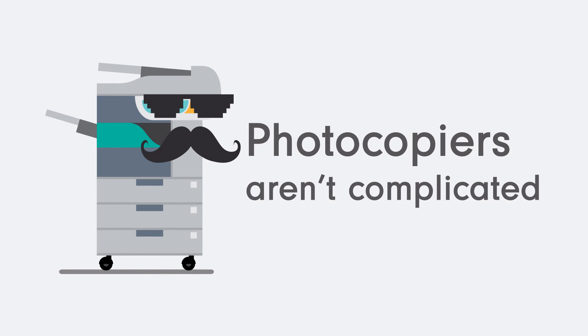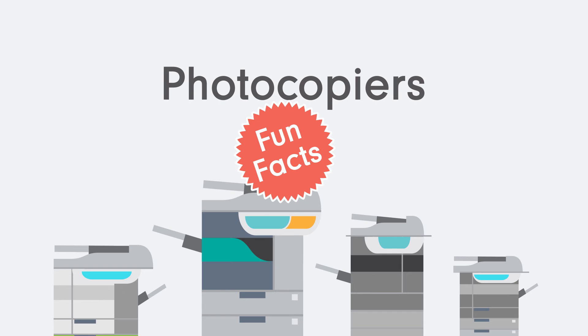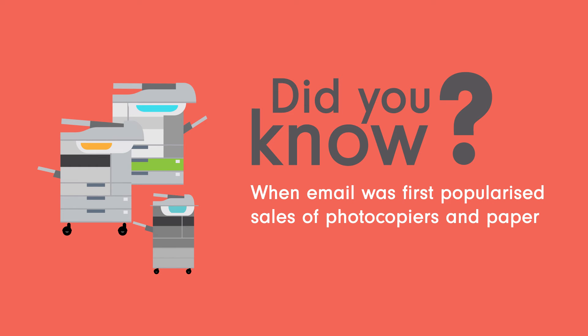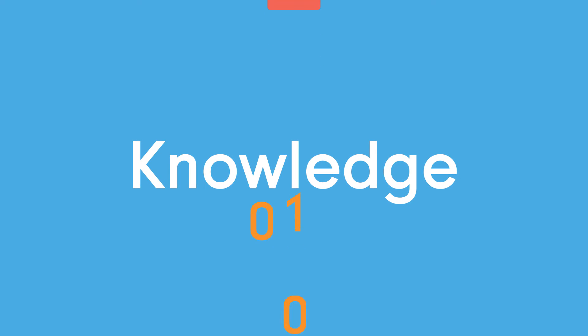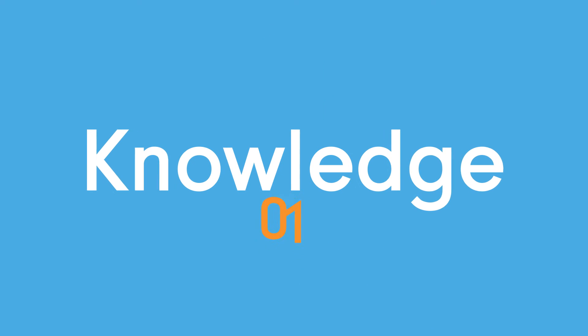Photocopiers aren't all that complicated, so how about a fun fact about photocopiers instead? Did you know that when email was first popularised, sales of photocopiers and paper actually went up? It goes to show that you just can't beat old-fashioned pen and paper. In fact, a study by the London School of Economics showed that we retain more knowledge with hardcopy than with digital.